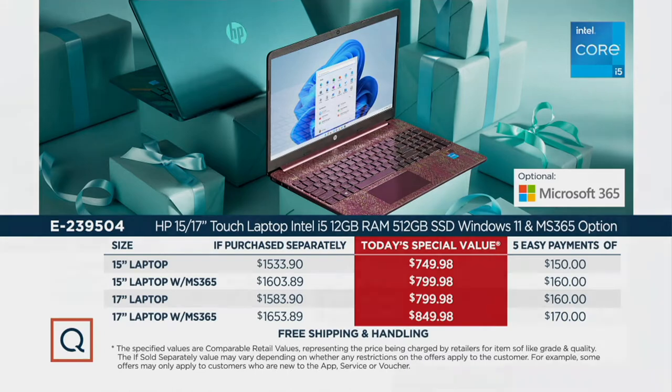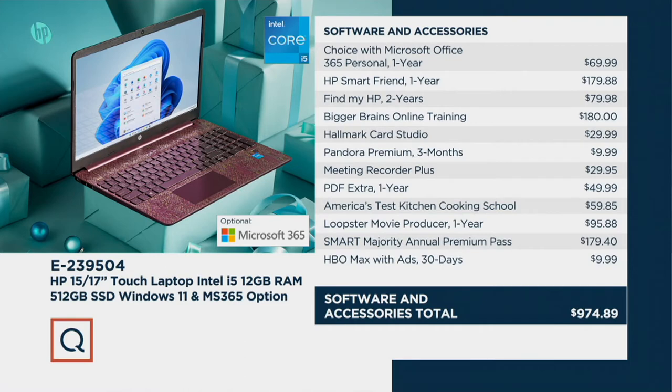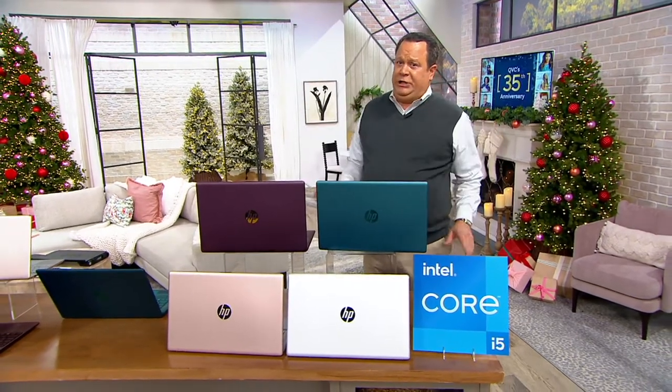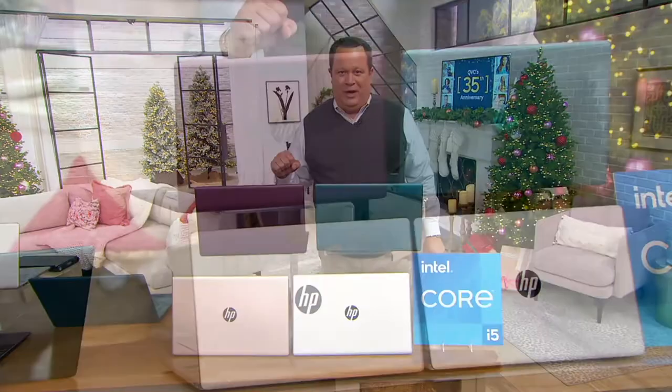Tons of included software at no additional charge — things you're going to love and use. This computer is in stock and ready to go. If you're ready to order, we are ready to ship. How many computer manufacturers right now can tell you that story? You go into a big box electronics store and ask about delivery by Christmas and they say they don't know due to supply chain issues. We can tell you without a shadow of a doubt these are all shipping.